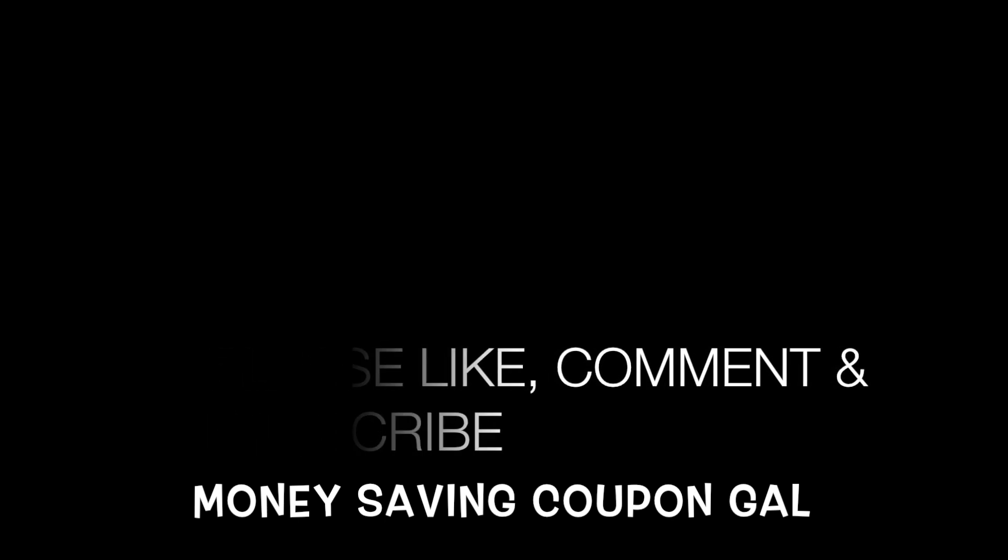The offer ends today. Thanks everyone for watching — please click like and subscribe, and comment below to let me know how you're liking these freebies. Thanks everyone, bye!